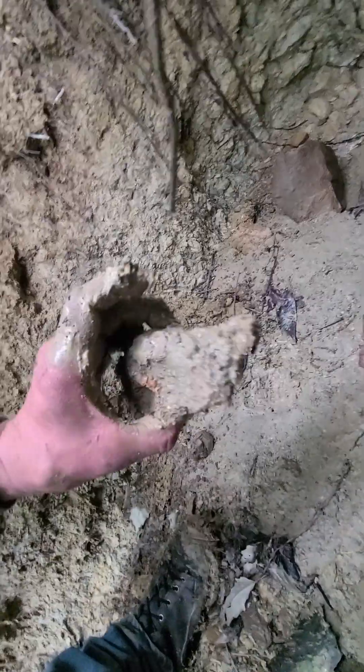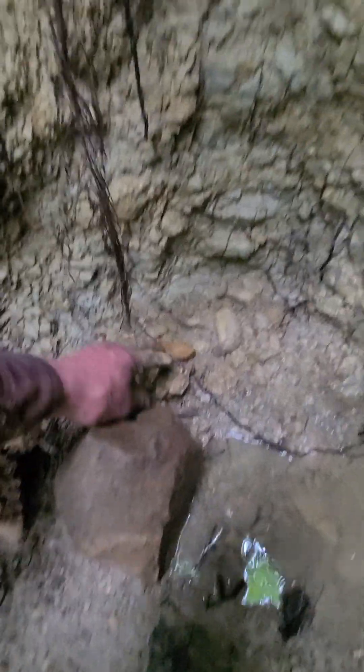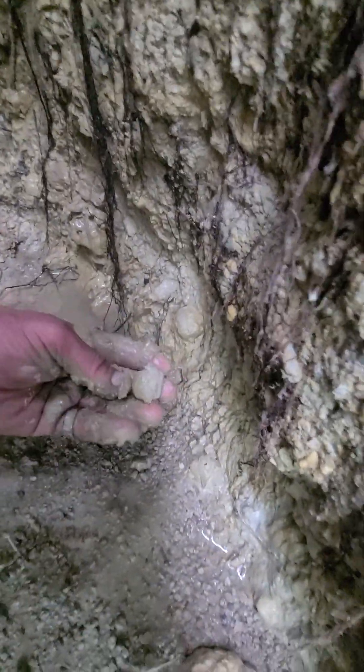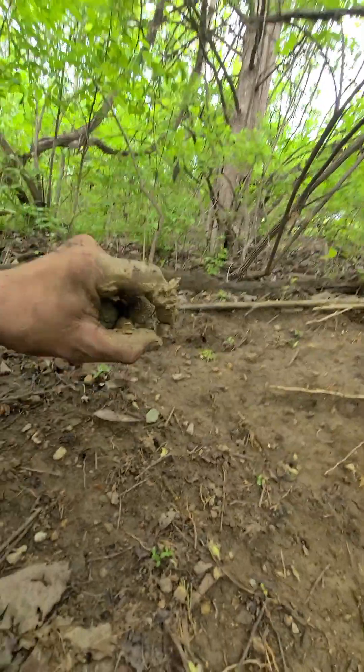Let's see — pretty weird geode. Look at that, there's a tiny one, and there's another tiny one. That one's pretty tiny. These are usually good for a few geodes. Oh, look at that teeny tiny one right there.